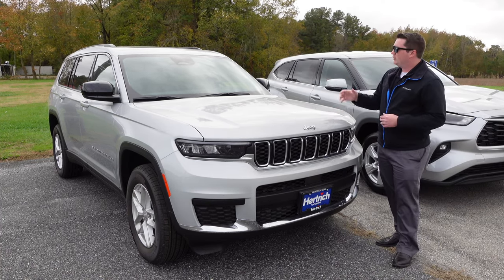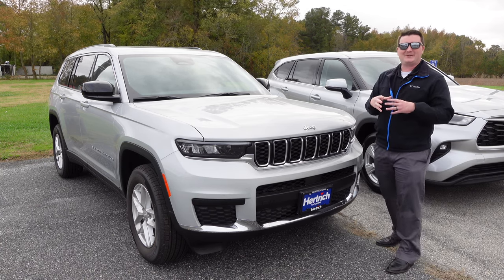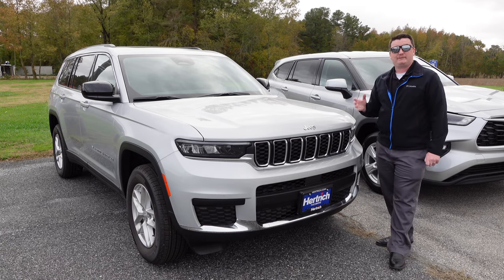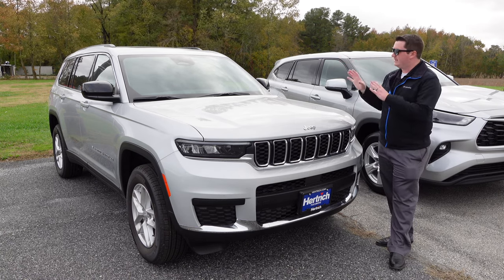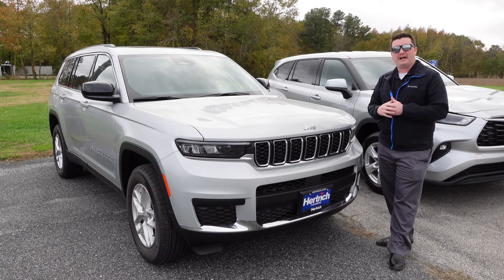Up on the windshield you have a triangle for your radar adaptive cruise control and some of the safety features that this vehicle has standard. Let's go over to the Toyota and look at the front end.